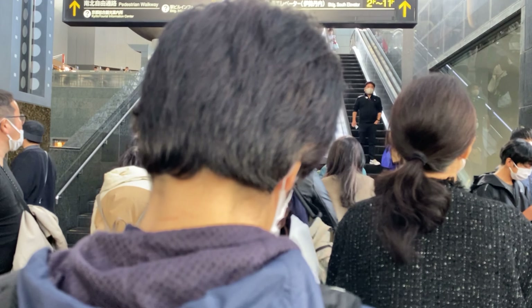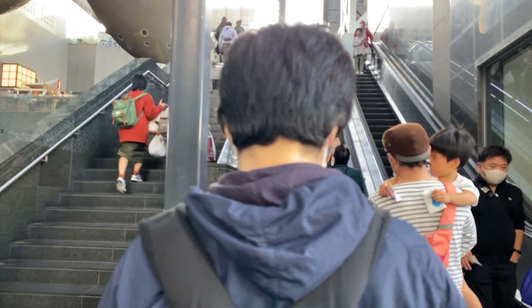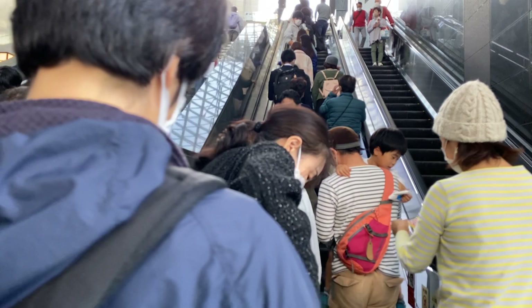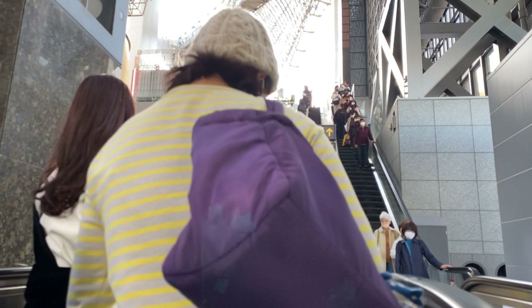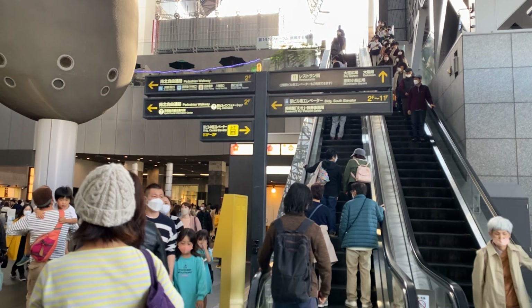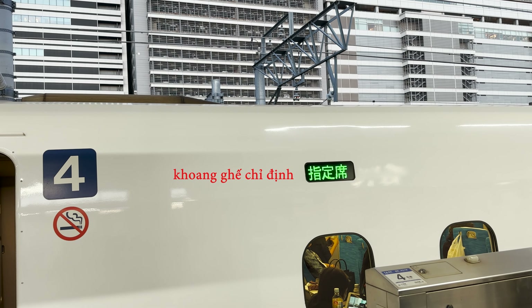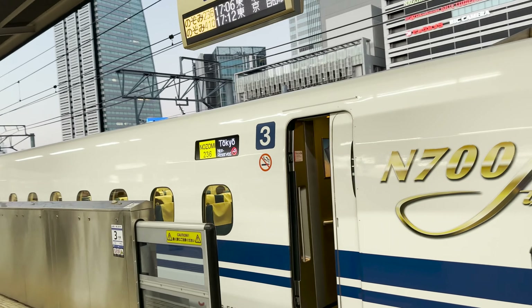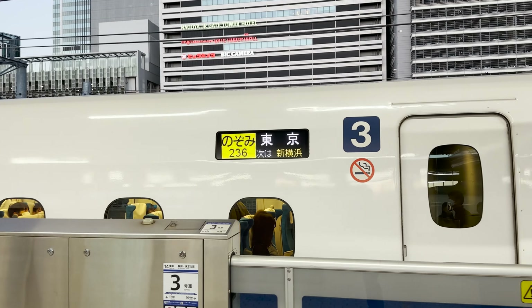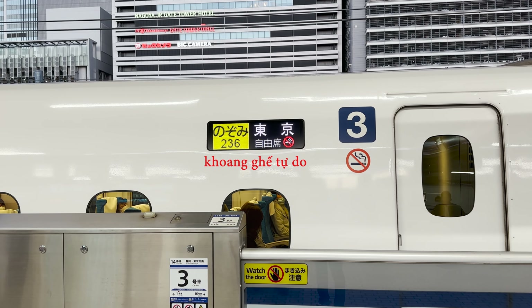Trước cổng soát vé của cửa vào Shinkansen, sẽ có quầy bán vé Shinkansen. Các bạn cứ di chuyển tới đấy. Trên đường di chuyển này mình sẽ có một số lưu ý: Shinkansen sẽ có vé ngồi tự do và vé ngồi chỉ định. Vé ngồi tự do thì các bạn sẽ phải lên khoang tự do, khoang này ở toa số 1 đến toa số 3.